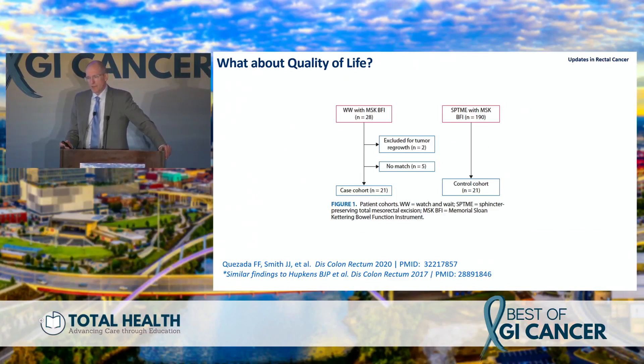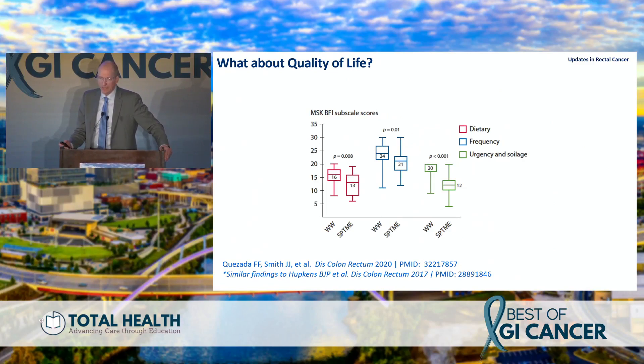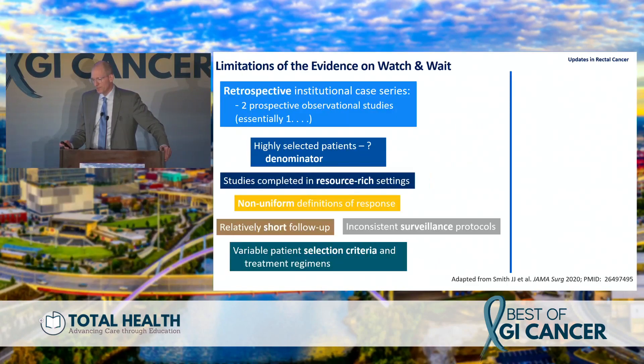Looking at quality of life in case-matched studies — radical surgery versus watch-and-wait — from our series, from Maree and others in the Netherlands, patients managed by watch-and-wait have better bowel function index scores across all subscales: dietary frequency, urgency, and soiling scores. Patients who keep their rectum seem to have better bowel function, which is intuitive, but it's important to collect and show the data.